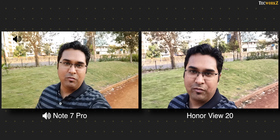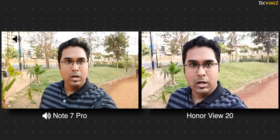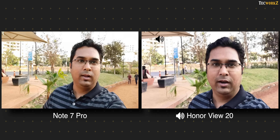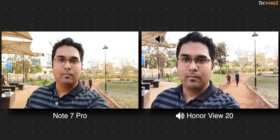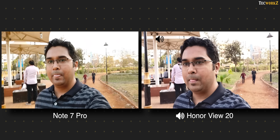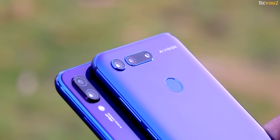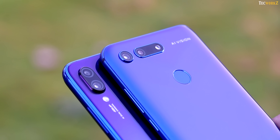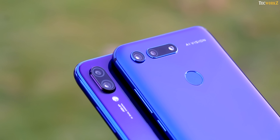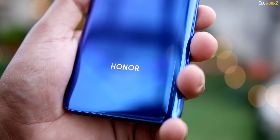Here is a video from the front facing camera of the Redmi Note 7 Pro and the Honor View 20. You can see how both phones are handling the overall colours of the scene, stabilisation when walking around with them, and exposure. Until now, other than in lower light, there is very little difference in the images from both these phones, which is a huge compliment for the Redmi Note 7 Pro. But as we move to shooting videos, the Honor View 20 pulls way ahead.